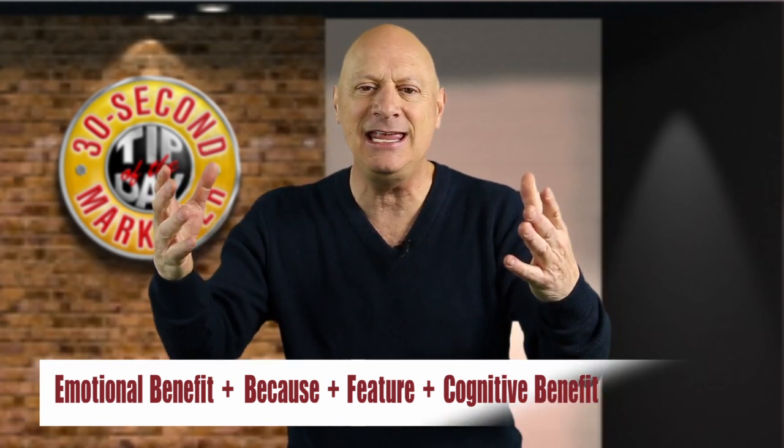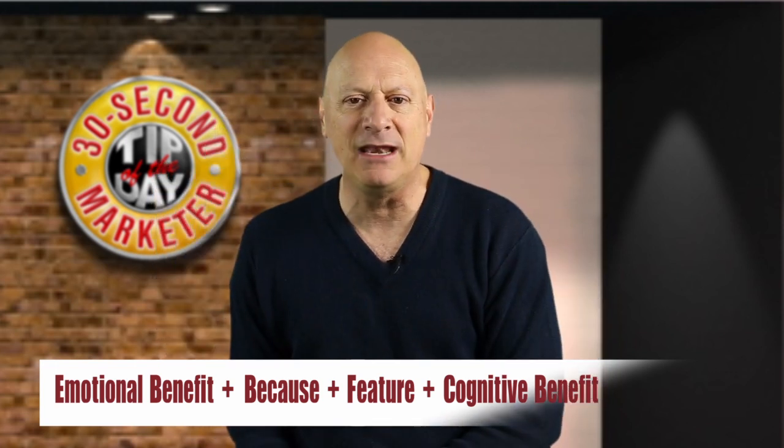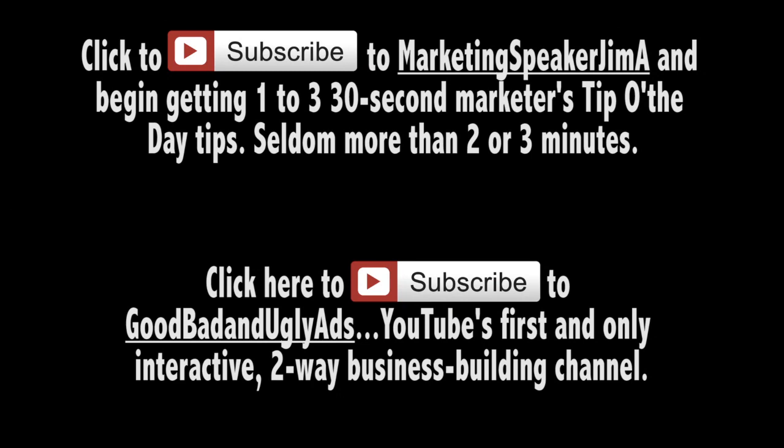That's a technique for writing in benefit language, and that's also your marketing tip of the day. Thank you very much.